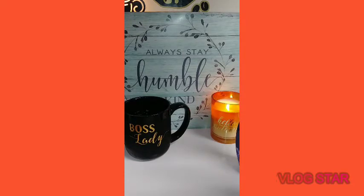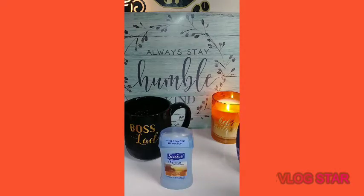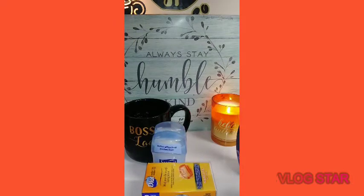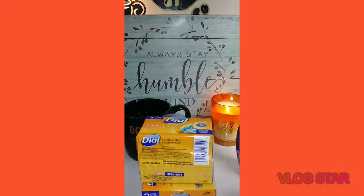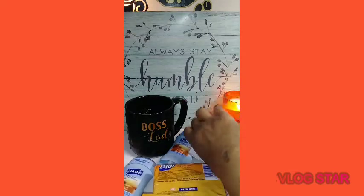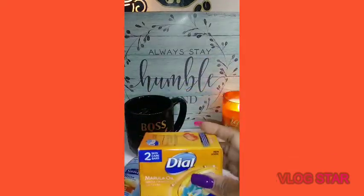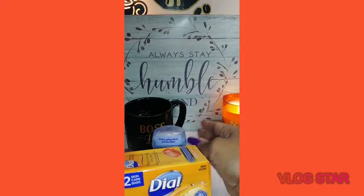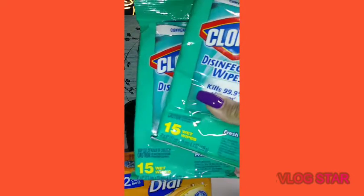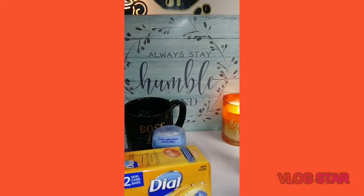Last but not least, I purchased two little packs of swabs as a backup, three Moroccanoil soaps, two deodorants, some white out because I needed it, and two more packets of Clorox wipes. Thanks for watching and I'll see you in the next video, bye!